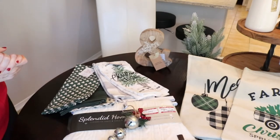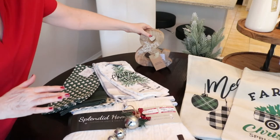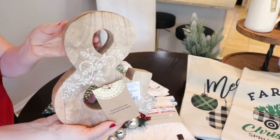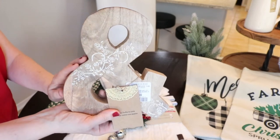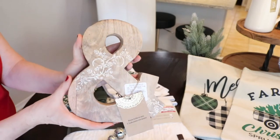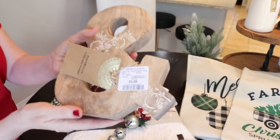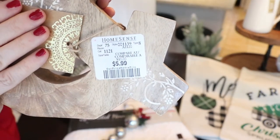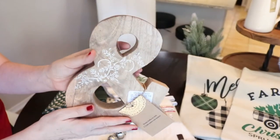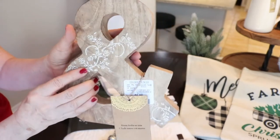Back to HomeSense — I hit the jackpot with a lot of stuff there. I'll start with something that isn't really Christmas: this little amber sand sign. I thought it was pretty. I want to bring in some more wood tones, more of this lighter wood tone, and some texture into my decor. It was only $5.99. I thought this would look really good all year long on my hall table or on my mantel.